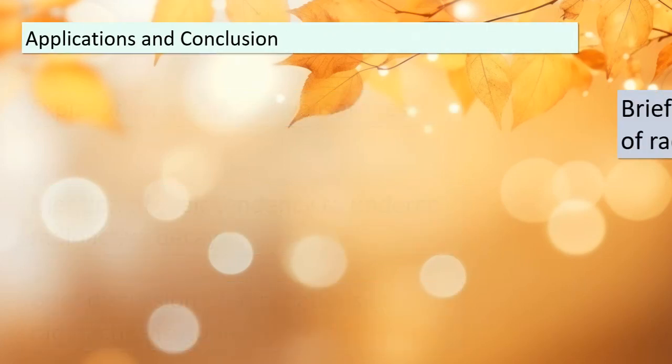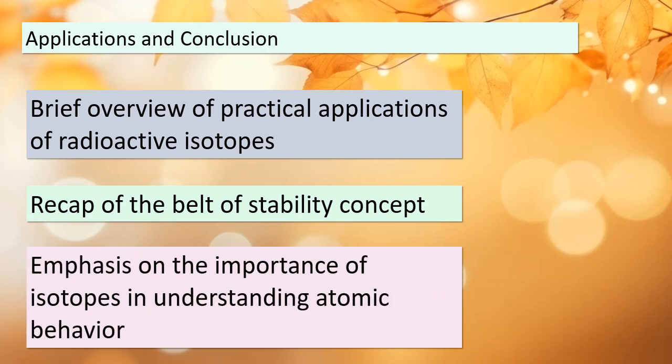Let's briefly explore some practical applications of radioactive isotopes, which play a crucial role in various fields. To summarize, we've covered the concept of isotopes, the belt of stability, stable and radioactive isotopes, and their significance in understanding atomic behavior. Remember, this knowledge is foundational in the world of chemistry and nuclear science.